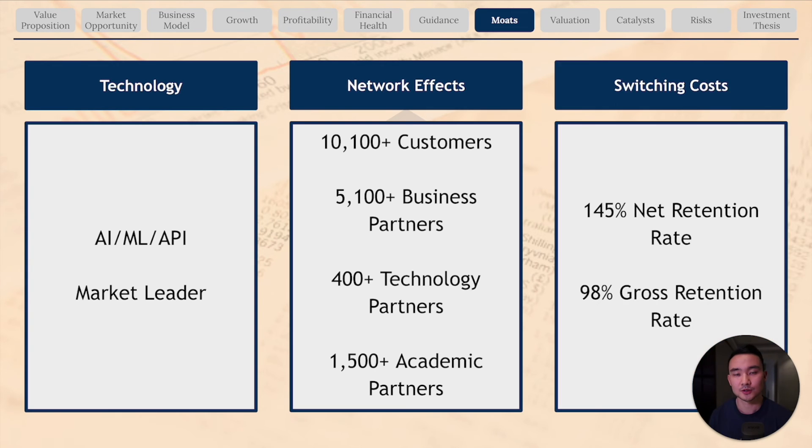Last but not least, UiPath has a high switching cost moat. Its land and expand strategy is already showing in the numbers with a 145% net expansion rate. As customers spend more on UiPath's platform and automate more processes and tasks, they are essentially creating an automation infrastructure that is going to be really difficult to abandon or switch to a competitor.